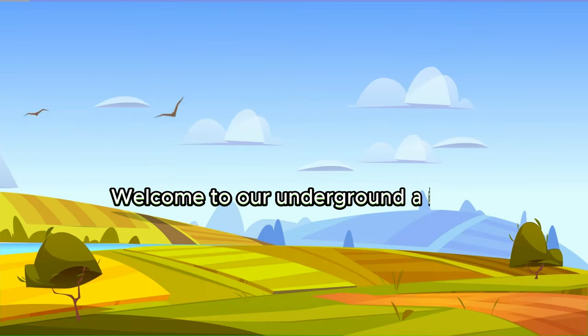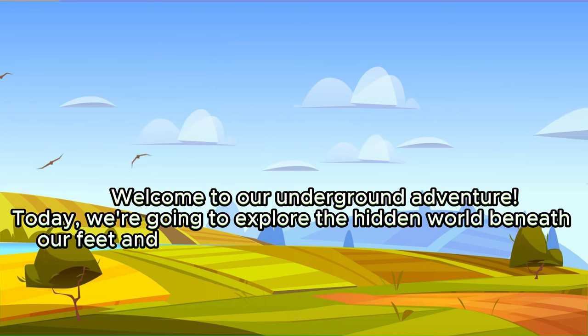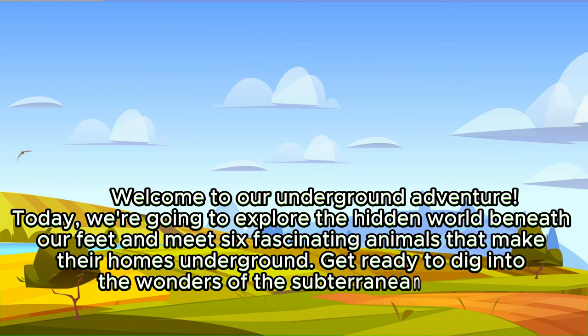Welcome to our underground adventure. Today we're going to explore the hidden world beneath our feet and meet six fascinating animals that make their homes underground. Get ready to dig into the wonders of the subterranean realm.